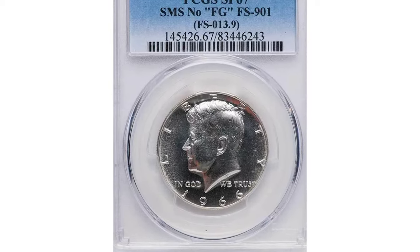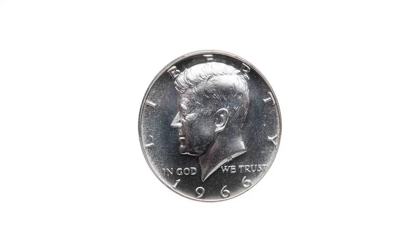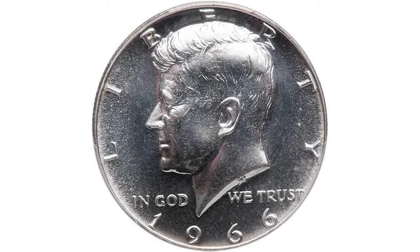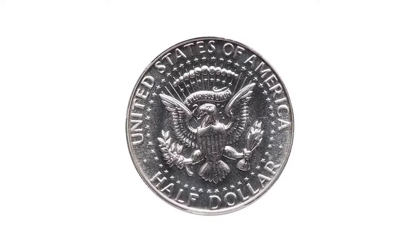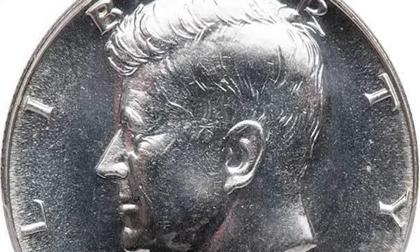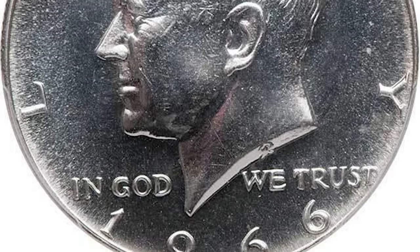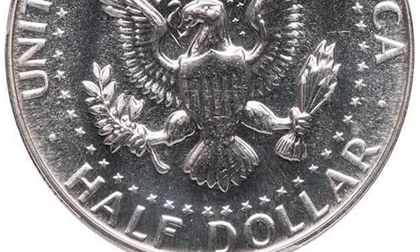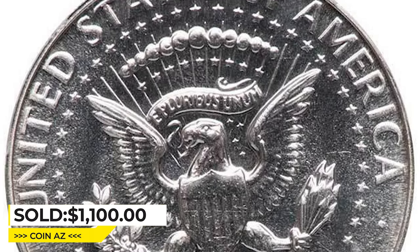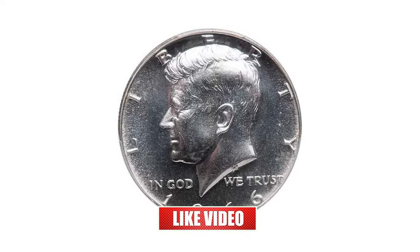This is a 1966 Canadian Dollar from a Special Mint Set with missing initials of the engraver, graded SP67 by PCGS. A very scarce variety where the initials FG are missing from the reverse die. Highly reflective with smooth, glassy surfaces, this superb gem is among the finest of the variety at PCGS. The surfaces are flawless and have a liquid mercury look to them. It sold for $1,100 at Legend Rare Coin Auctions.